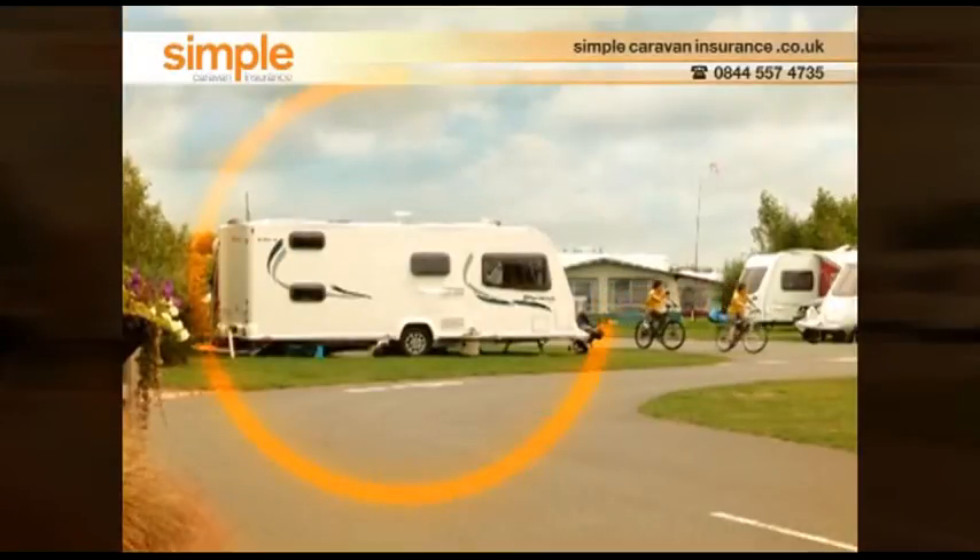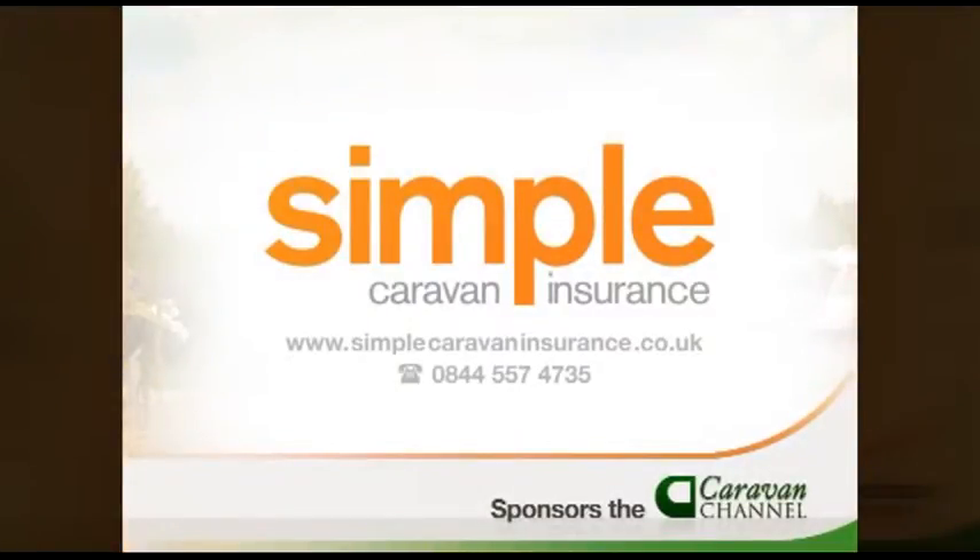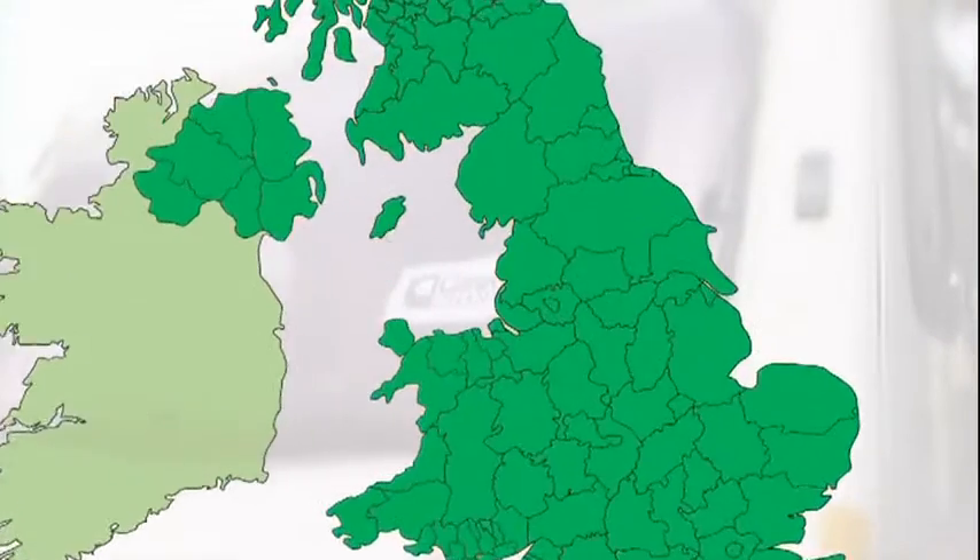Protect your home from home. Simple Caravan Insurance, sponsors of the Caravan Channel. Now we go high up into the Derbyshire Peak District, the Limetree Park campsite near Buxton.